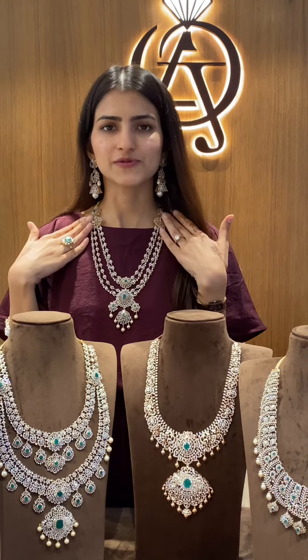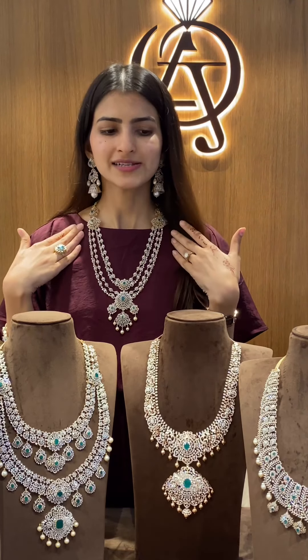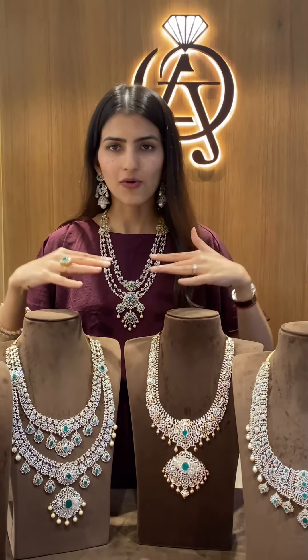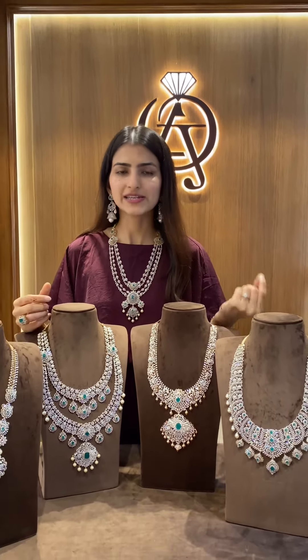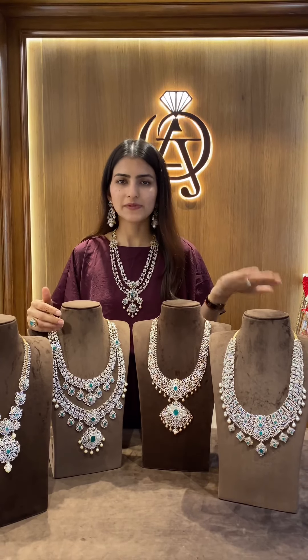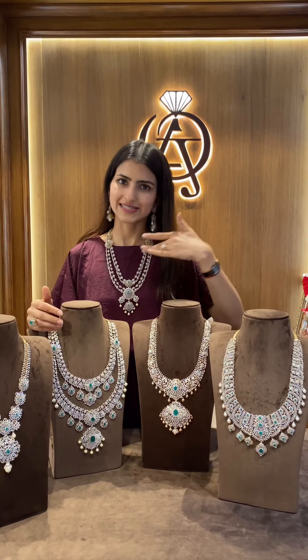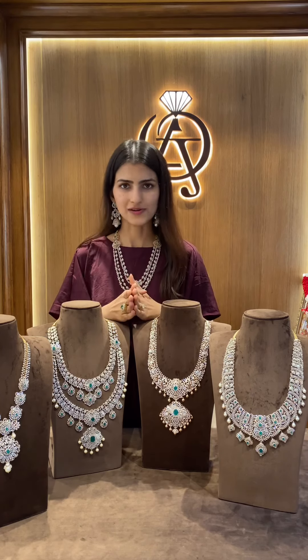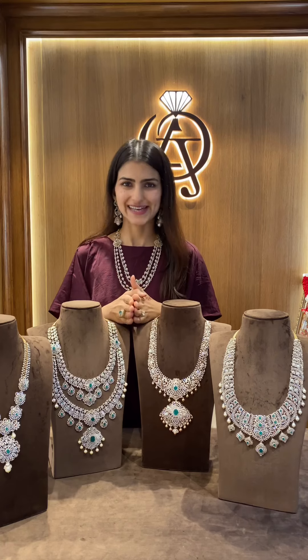All of these pieces that we have shown you today are very different and unique, and we have a lot more in our collection, so you could WhatsApp us on the numbers listed below. All of these pieces are a part of our Diwali special offer, so make sure you don't miss out on that.